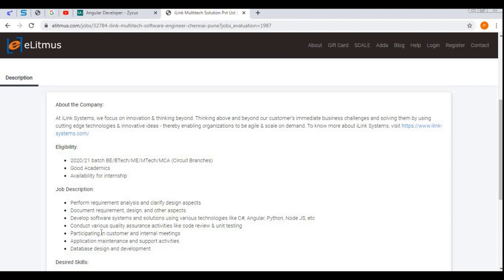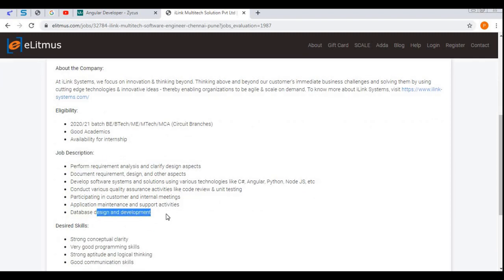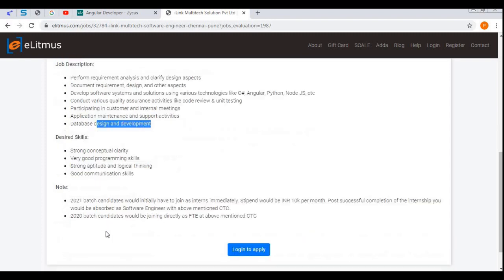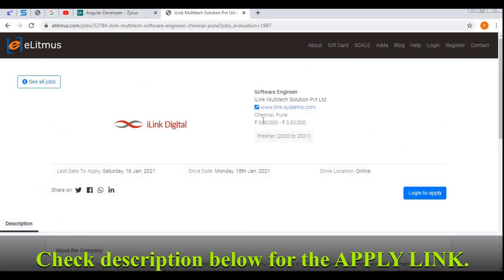The role involves developing software systems and solutions using various technologies like C#, Angular, Python, Node.js, etc. As per your skills or technology, they will deploy you to respective projects, and database design and development are also involved. You must have an account on eLitmus first in order to apply — the link will be in the description of this video.